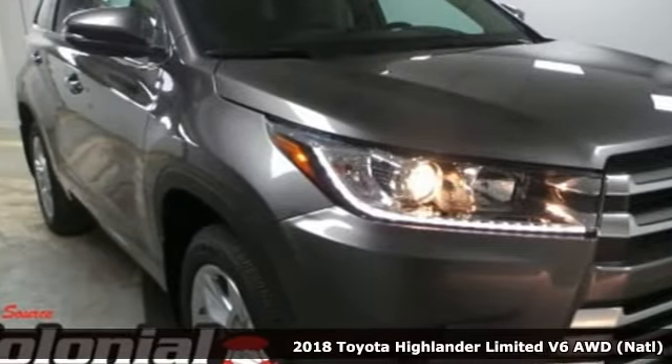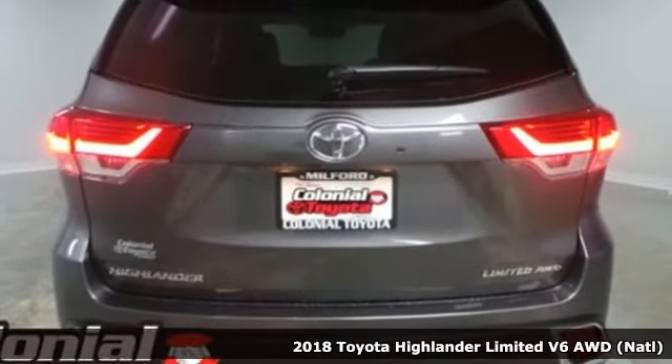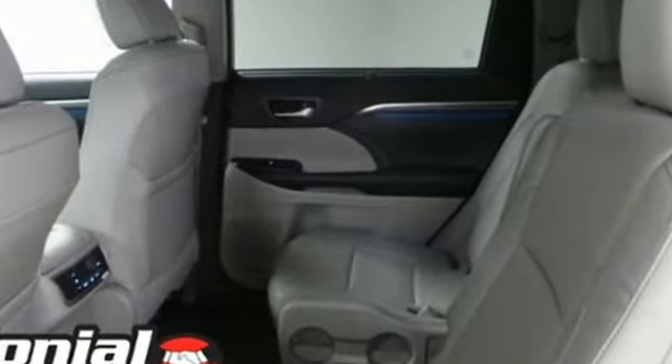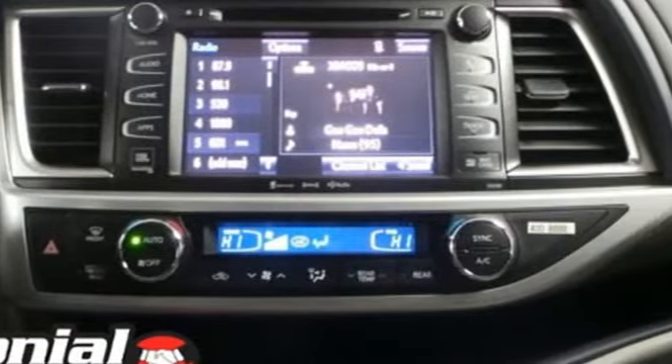Here's a 2018 Toyota Highlander. The sleek design, quality comfort, and thoughtful convenience make this SUV the best way to take on the daily adventure of life. The Entune audio with touchscreen display, Bluetooth, and USB ports are there for your entertainment and communication needs.